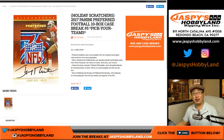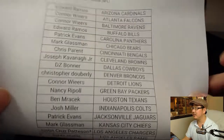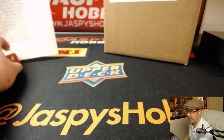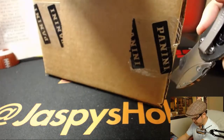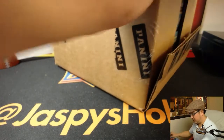This is Joe for jaspyshobbyland.com. We finally filled up that full case break of Preferred Football — 2017 Panini Preferred Football, 10 bucks, pick your team, number five from jaspyshobbyland.com. A holiday scratcher is being given away at the end of this break. Big thanks to everyone on this Friday the 12th for getting into Preferred Football. Hopefully this will inspire another break of Preferred sooner rather than later.